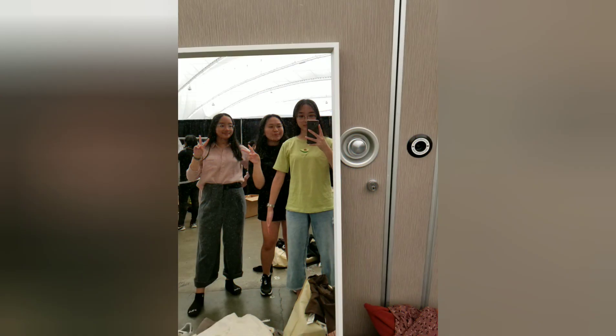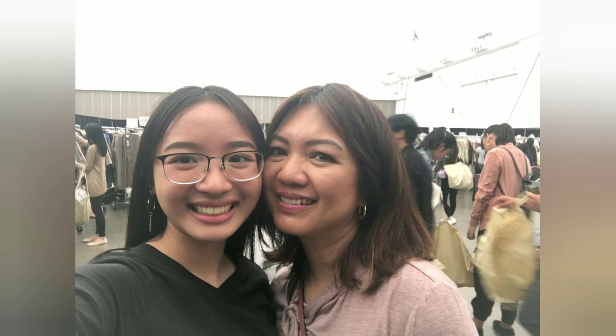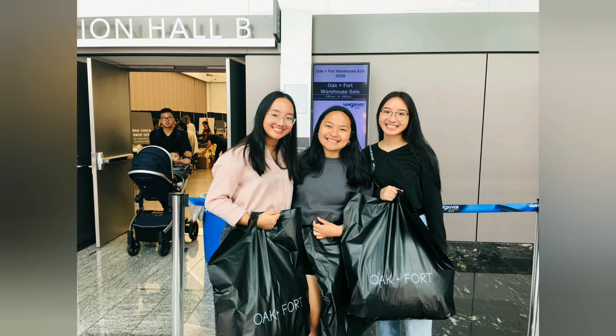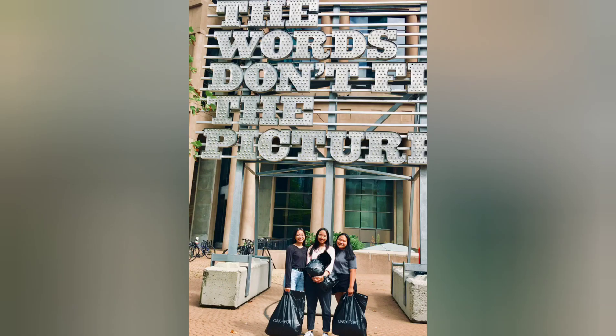So this is my second year going to the Oak+Fort warehouse sale and I think I liked what I got even more this year. Both years I went on the second day and arrived at 10am — the doors opened at 9am. Last year there was no line and this year I waited maybe five minutes. I also spent around three and a half hours there last year and around two and a half this year. I would 100% recommend checking out the sample racks and just saving your money for this warehouse sale. They have a huge selection of items, and if you have any questions just comment down below and I'll try to reply.